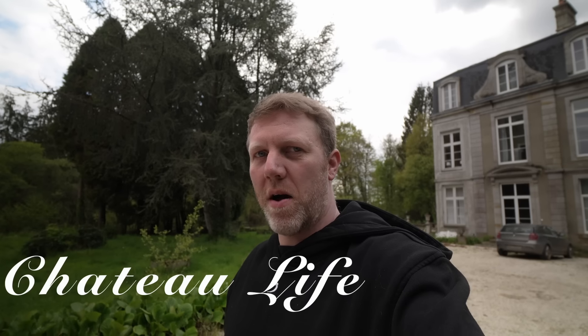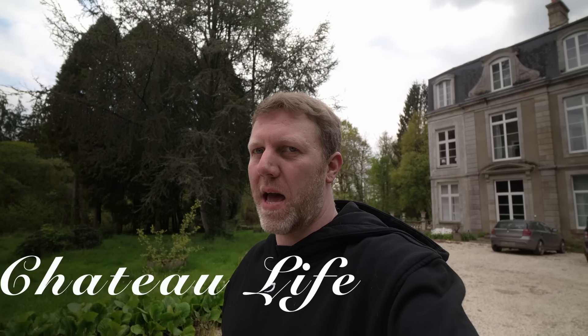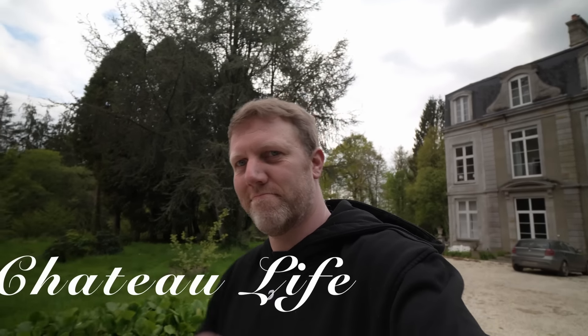Hello everybody and welcome back to the chateau, my home where I live and I'm staying. Most of you will get that.